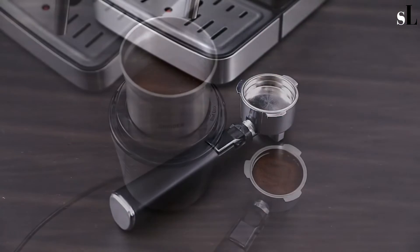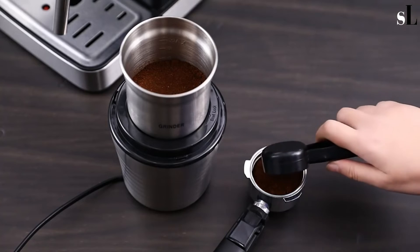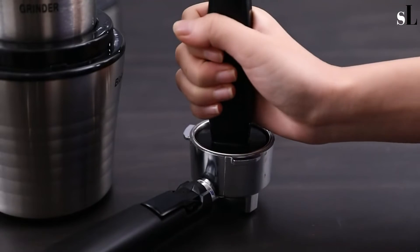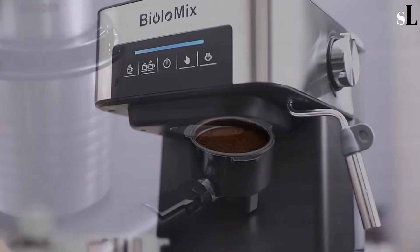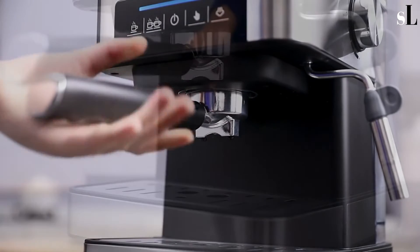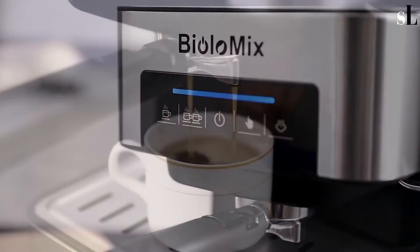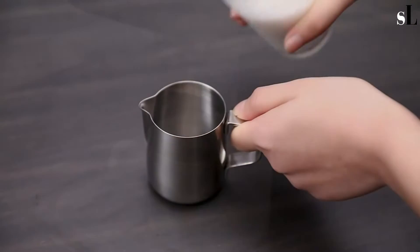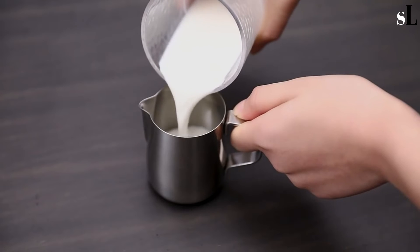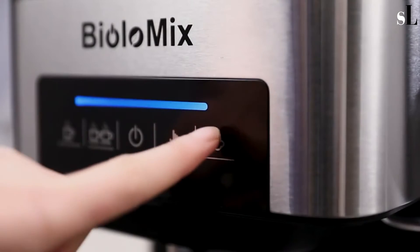Due to its 1.6-liter water tank, you can fill about 20 cups of coffee, supporting a family of four to five persons, and it can even be used in a work office. You can adjust the steam pressure to produce your desired drink. The touch control panel lets you activate the steam wand and select one or two cups for filling at the same time.